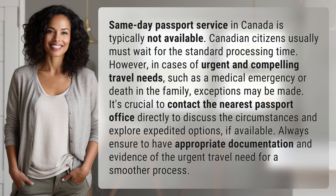Same-day passport service in Canada is typically not available. Canadian citizens usually must wait for the standard processing time. However, in cases of urgent and compelling travel needs, such as a medical emergency or death in the family, exceptions may be made.